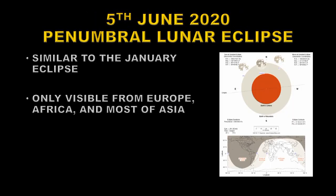On the 5th of June we have a second penumbral eclipse of the Moon. This is very similar to the one in January, except the Moon doesn't go all the way into the Earth's shadow. This is visible from Europe, Africa, and most of Asia.